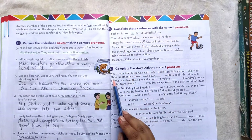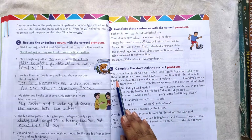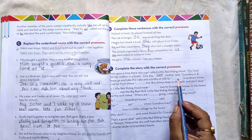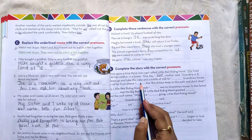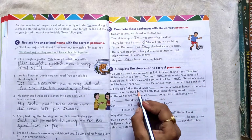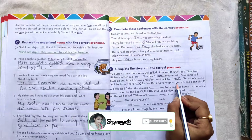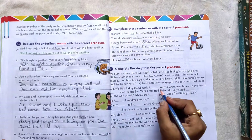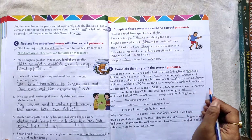Section E: Complete the story with the correct pronoun. Once upon a time there was a girl called Little Red Riding Hood. She lived with her mother in a forest. One day her mother said: Grandma is ill, please go and take this cake and a bottle of milk to her. Grandma's house is not far from where we live, but always keep to the path and don't stop. So Little Red Riding Hood made her way to grandma's house in the forest.